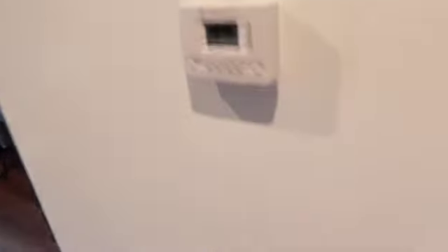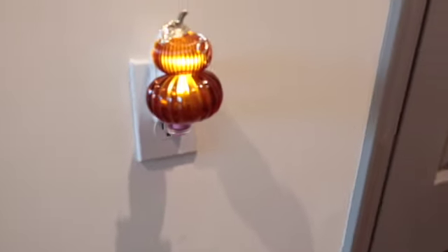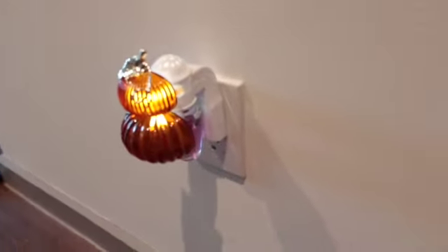This is my thermostat, and then I have my little fall pumpkin room diffuser. It smells so good in here. I forget what scent I have in right now, but it's a purple one — it's from Bath and Body Works. It smells amazing.